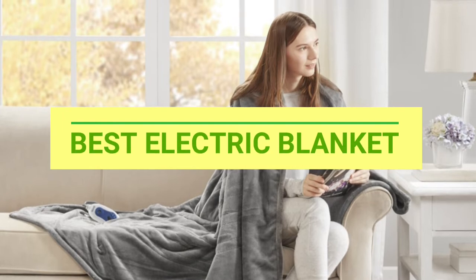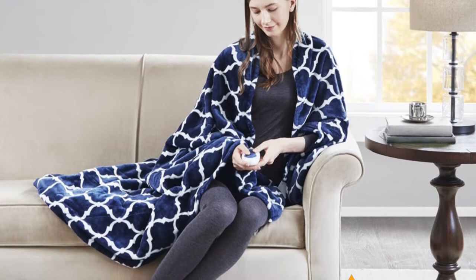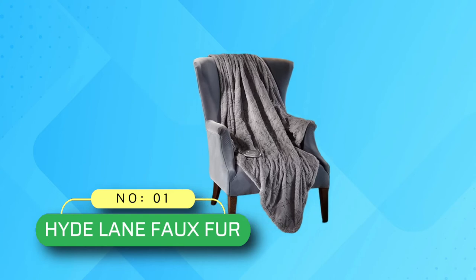Best Electric Blanket. Number 1: Hydelaine Faux Fur Electric Blanket.